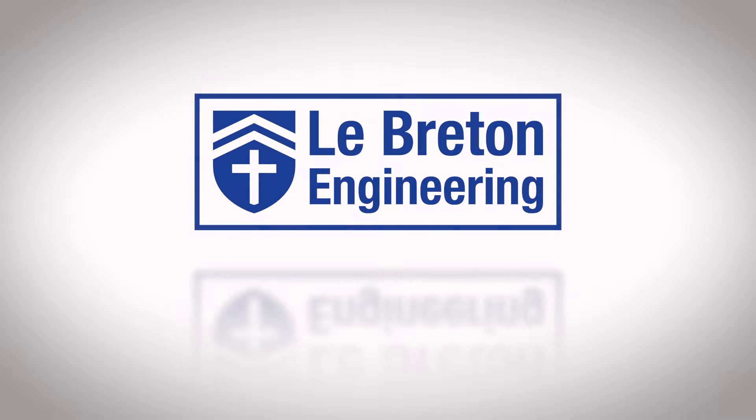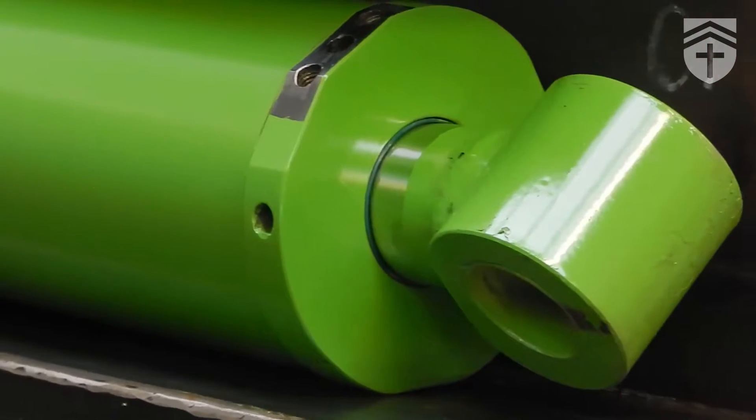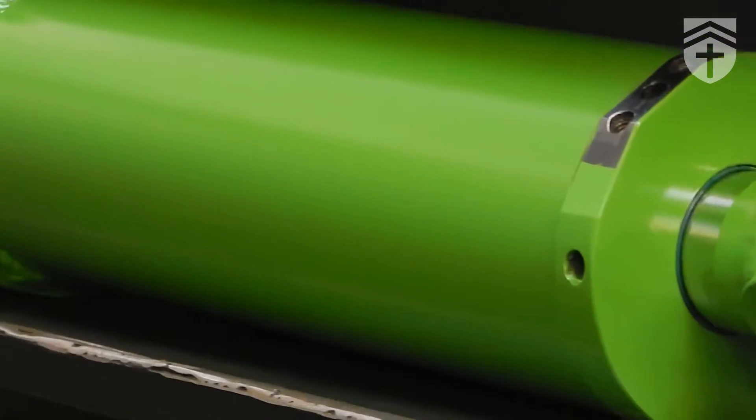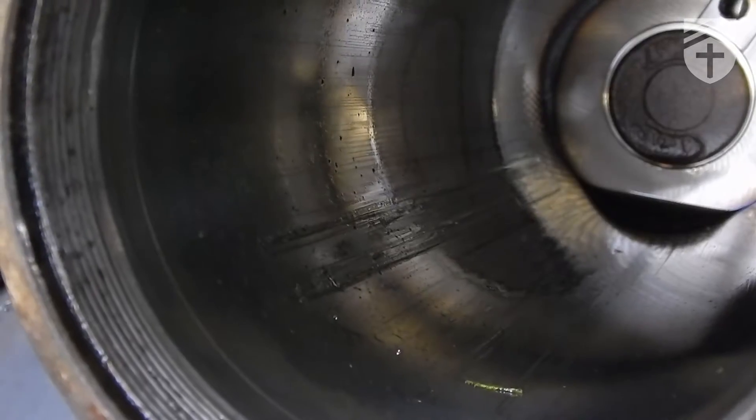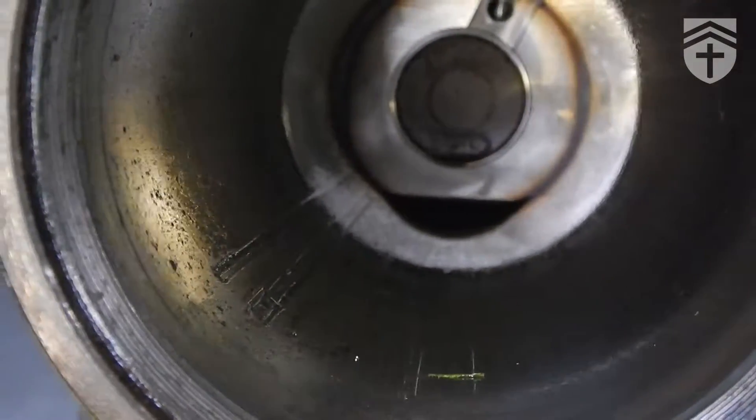Hello, welcome to Le Breton Engineering. Today we're looking at a cylinder from a Merlot. This cylinder came to us, we stripped it down, assessed the situation, and we discovered that the cylinder tube itself was damaged.